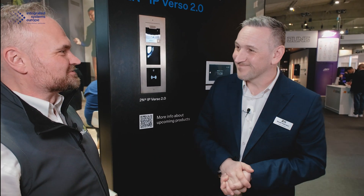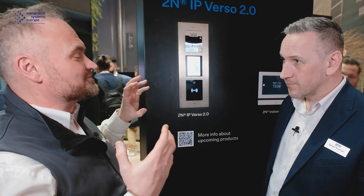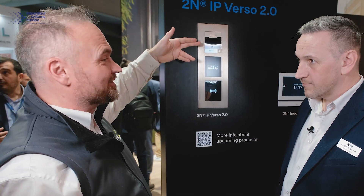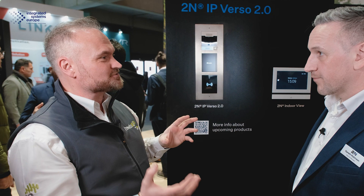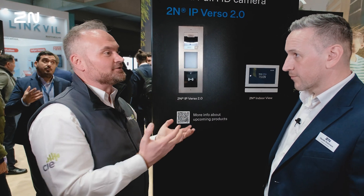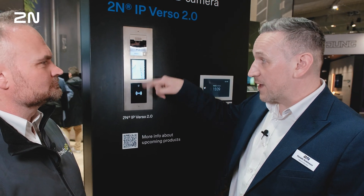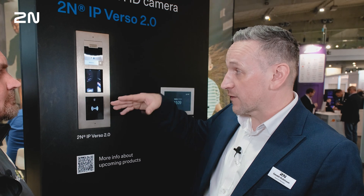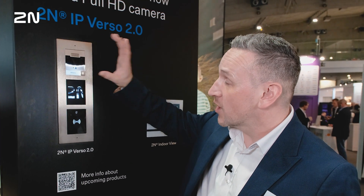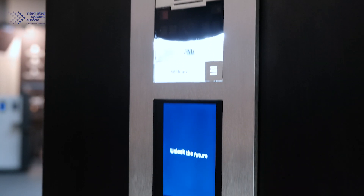So let's talk about those upgrades — what is new. We are looking at existing components and existing modules here; it's the main unit that is the Verso 2.0. These modules are the same as we would use for the Verso 1, so it's compatible with exactly the same module range. The magic inside is that we've adopted the powerful ARTPEG-7 processor platform from our parent company, Axis.